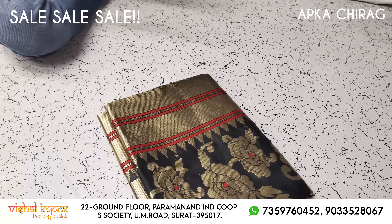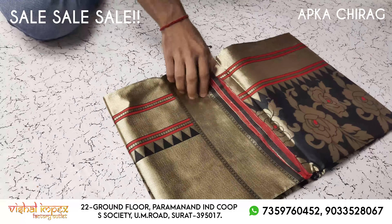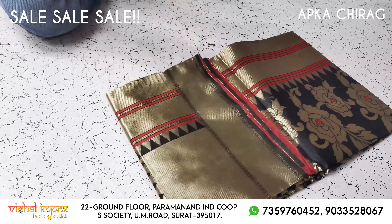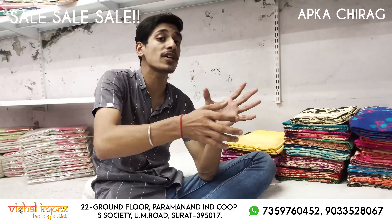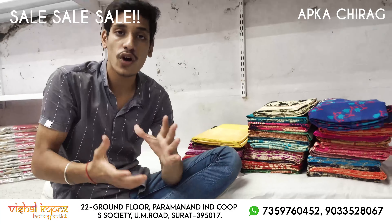If you want to see these designs, I will give you the price and sale offer at the end of this video. So we are going to start.